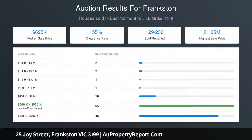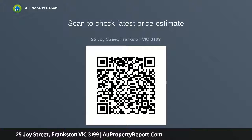Set across a substantial allotment of approximately 589 square meters, this superb opportunity is located only steps to the Frankston CBD, the beach, Frankston train station, and Chisholm TAFE.